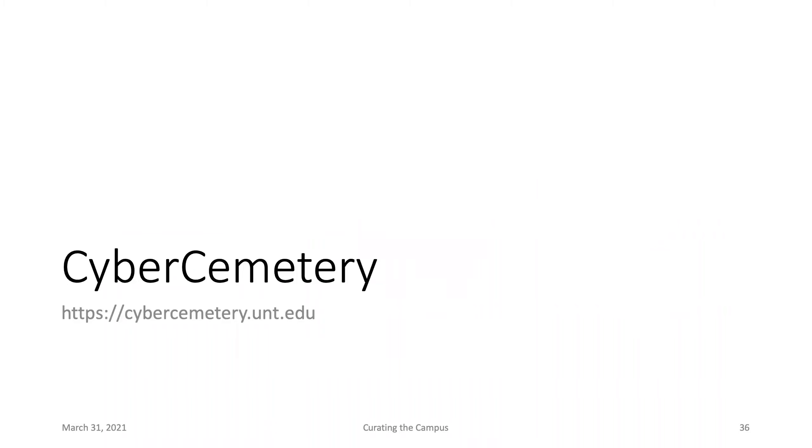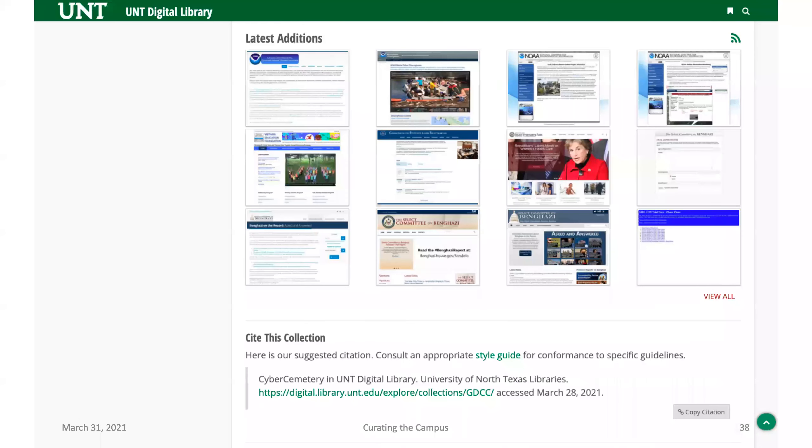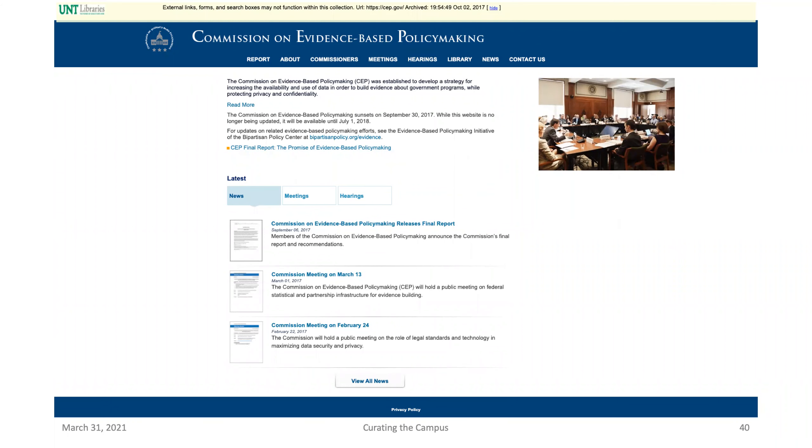A very longstanding project that started in the 1990s is the Cyber Cemetery, which we're still updating. This is to archive defunct federal governmental websites. Once a commission publishes its final report, they often don't have funding to maintain their website afterward — in some situations, the website goes down the day after the report gets released. The goal is to archive those specific websites right at the last moment so there can be a long-term record for that content. For example, the Commission on Evidence-Based Policymaking released its final report and we were able to capture that and make it available through our open Wayback instance at UNT.